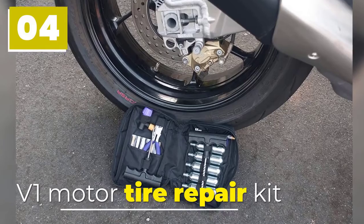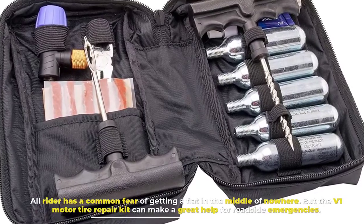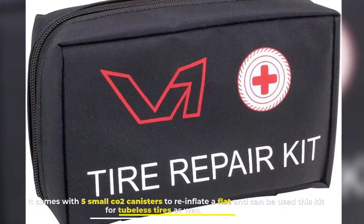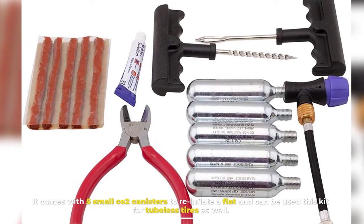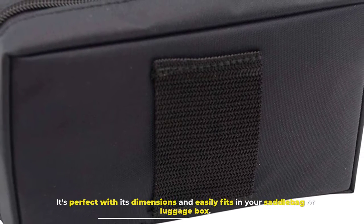Number 4. V1 Motor Tire Repair Kit. Every rider has a common fear of getting a flat in the middle of nowhere, but the V1 Motor Tire Repair Kit can make a great help for roadside emergencies. It comes with five small CO2 canisters to re-inflate a flat and can be used with tubeless tires as well. It's perfect with its dimensions and easily fits in your saddlebag or luggage box.